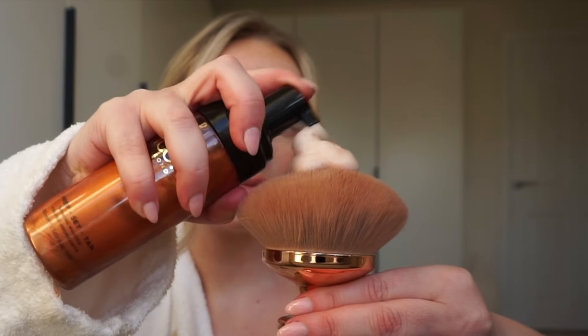This luxuriously whipped mousse formula allows for an effortless streak-free application that blends seamlessly and doesn't feel drying on the skin. And my favourite bit is the smell — there is no tanning odour, just a gorgeous tropical scent.